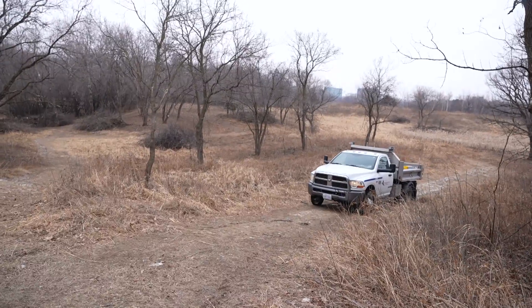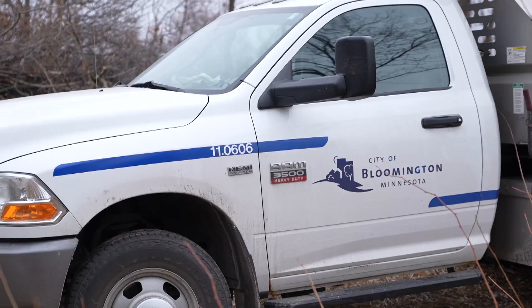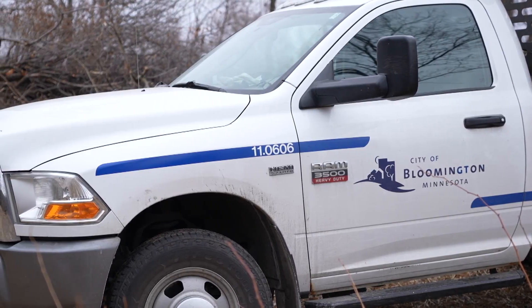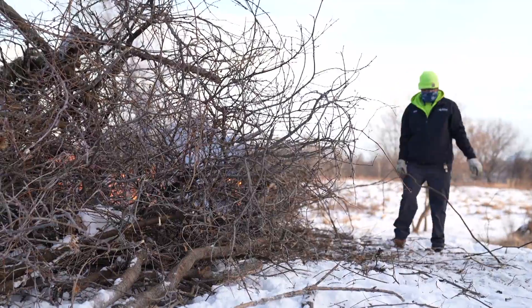Bloomington has a really nice set of natural resources throughout the city, and some really high-quality ones as well. We're aiming to keep those how they are and not let these invasives grow in and take over and take away all our natural resources.